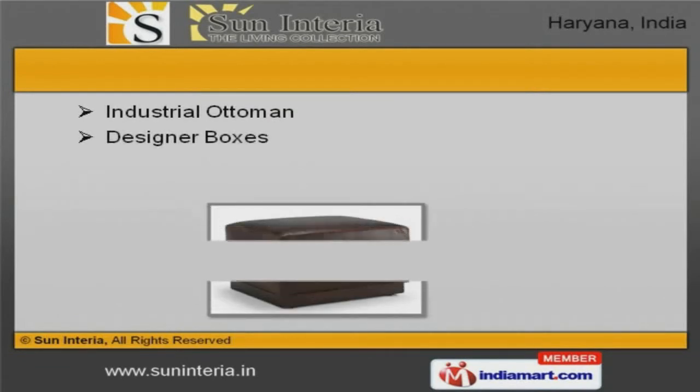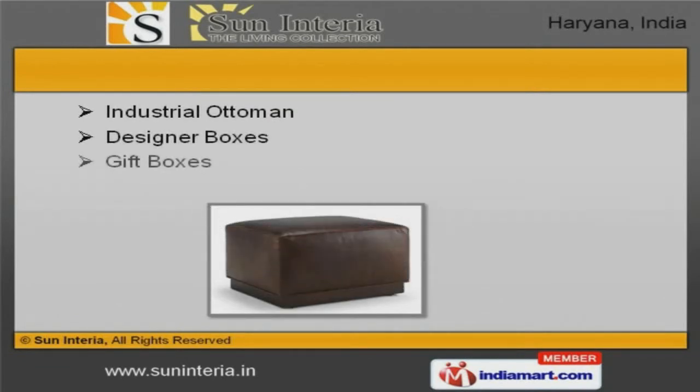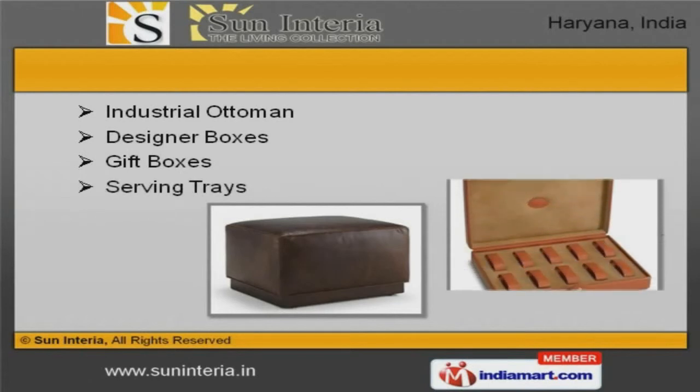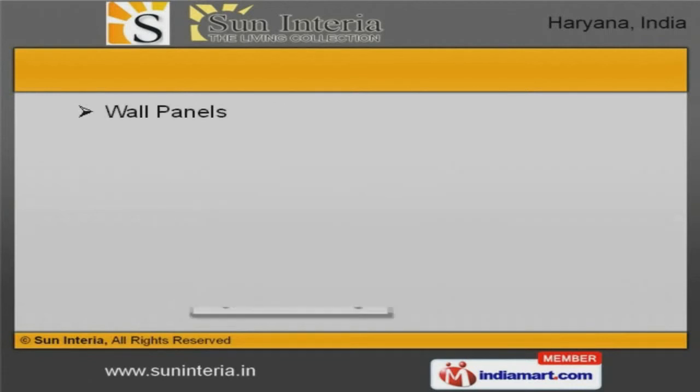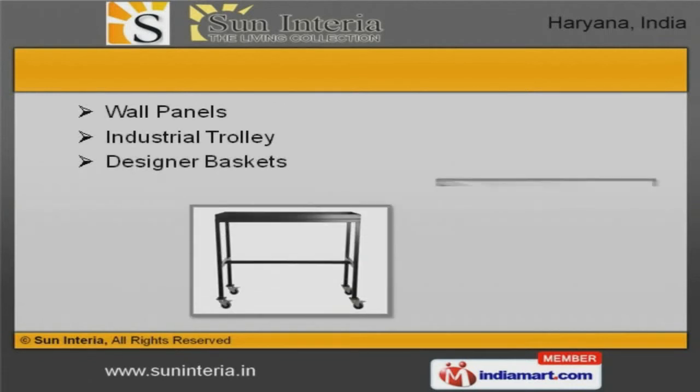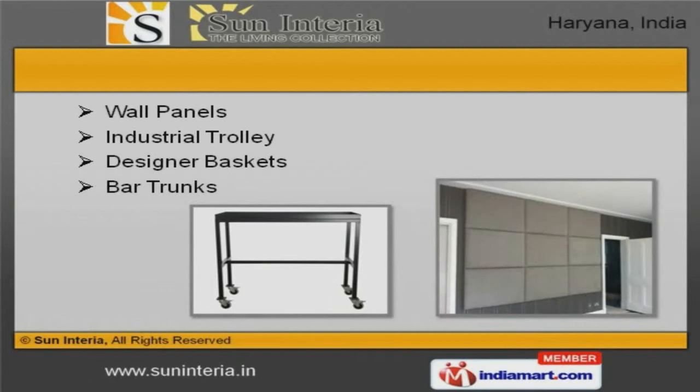We offer industrial ottoman, designer and gift boxes that are widely appreciated in the market. Wall panels, industrial trolley and bar trunks offered by us are some of our best selling products.